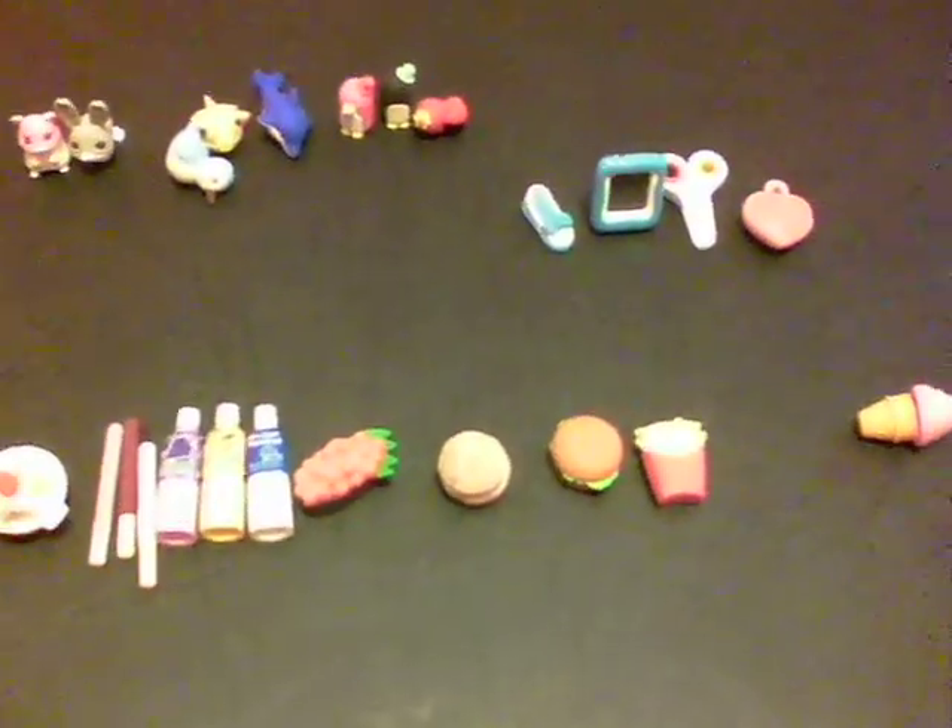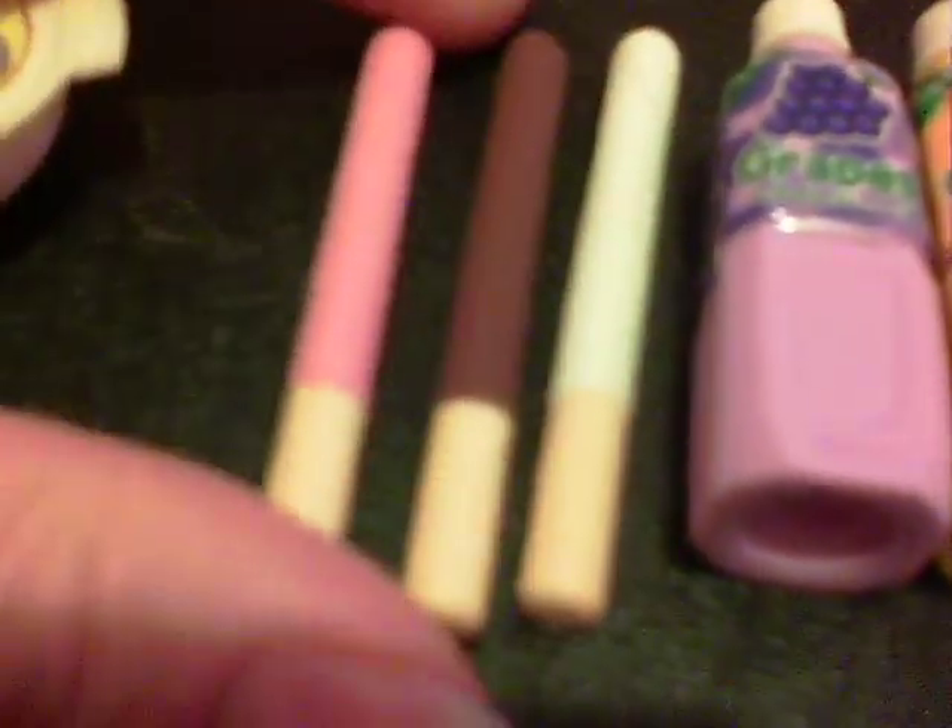This is my Japanese eraser collection, and on this side is the more high quality one. I have this bowl of soup, these three Pocky sticks, and three bottles of drinks — I have grape juice, orange juice, and milk.